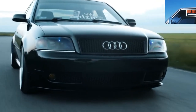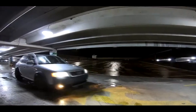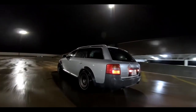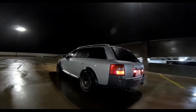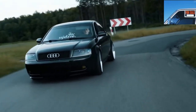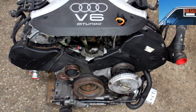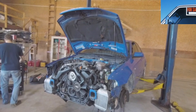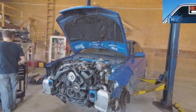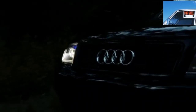Major problems with the 2.5 TDI engine begin after 200,000 kilometers. One of the main reasons for overhaul is the flawed timing system. The problem was eliminated only in 2003, and engines with a modernized timing drive received the markings BAU, BDG, and BDH. A thorough diagnosis before purchase is mandatory, although it is impossible to assess the condition of the timing system without removing the valve covers.